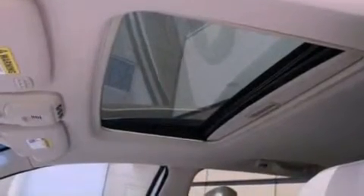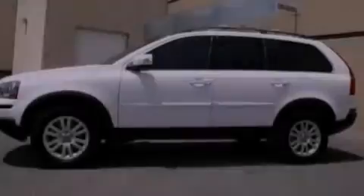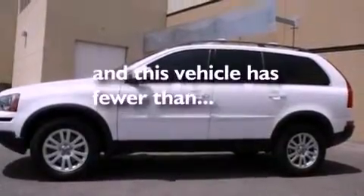A security system, an anti-lock braking system, an auto-dimming rearview mirror — and this vehicle has less than 54,000 miles.